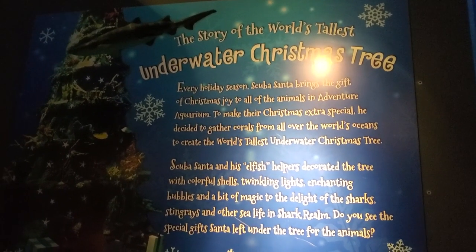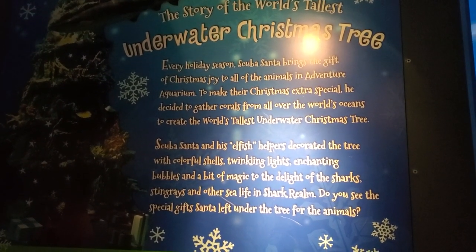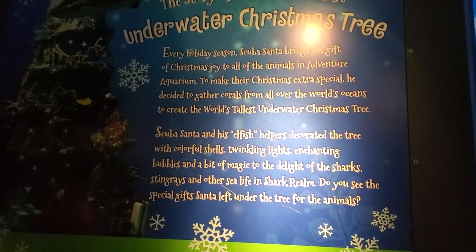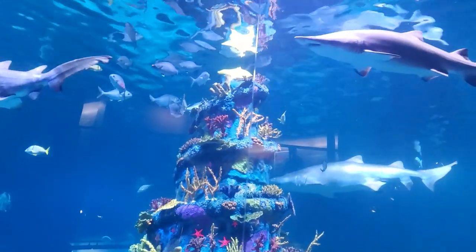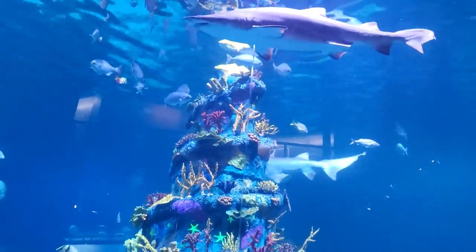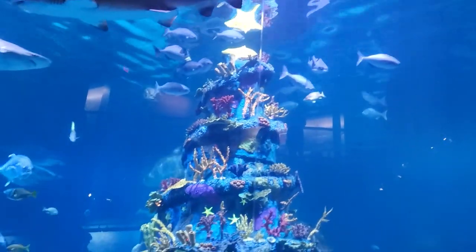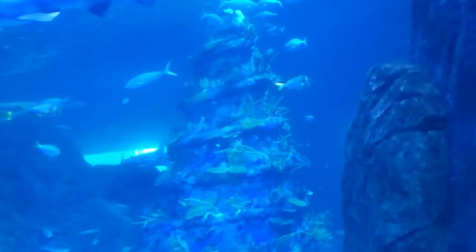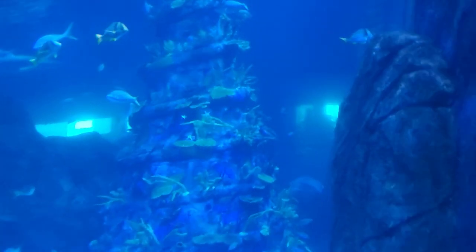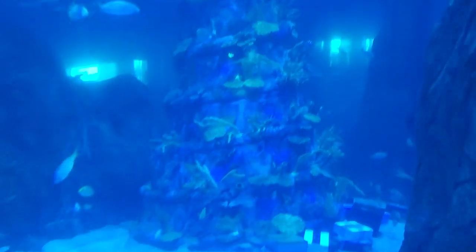We have the story of the world's tallest underwater Christmas tree — you guys can pause it and read it if you would like. We just met Scuba Santa, so it's very nice of him to leave presents for all of the fishy friends. Yay. Let me get some more sharks across the top. Look at them go. They are really healthy — makes for a good looking photo. Thank you, sharks. You can see the tree a little bit from inside the shark tunnel too, which is very cool.